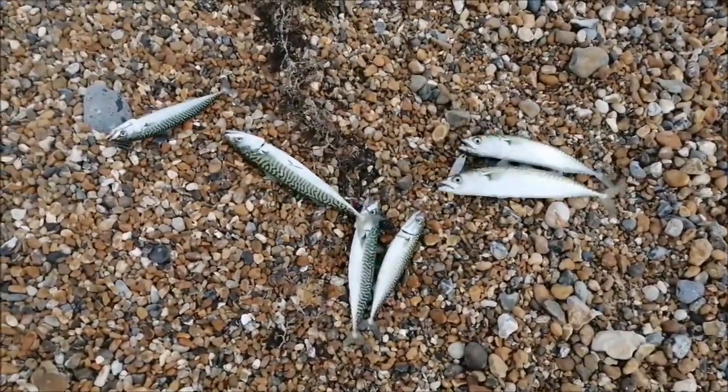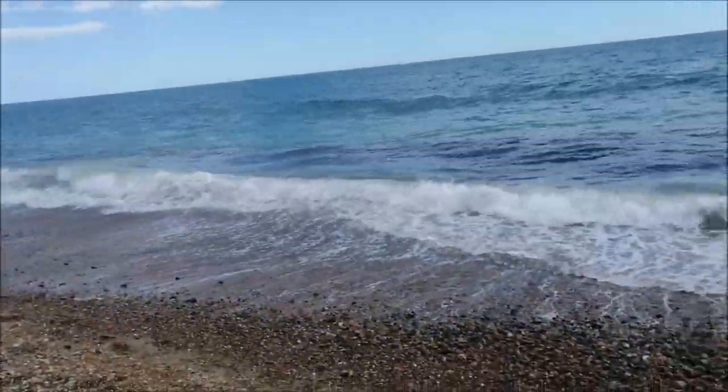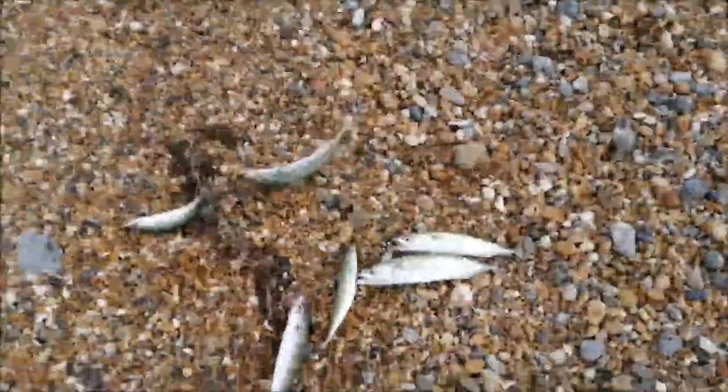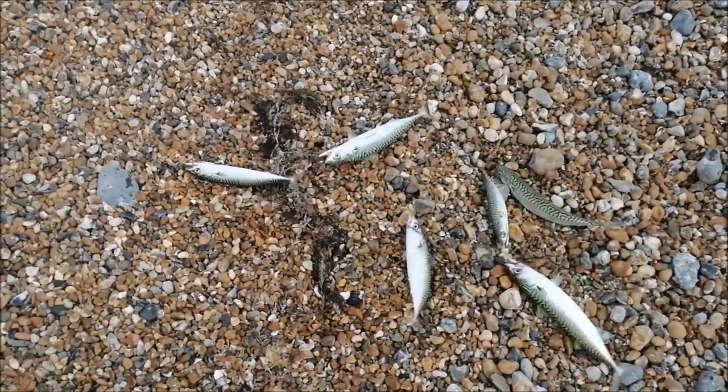There you go guys — first class, full house. That's all bait fish, really close in. You can see the water alive there — thousands of mackerel. So I'm going to quickly dispatch these and go and put them away to go in the freezer.